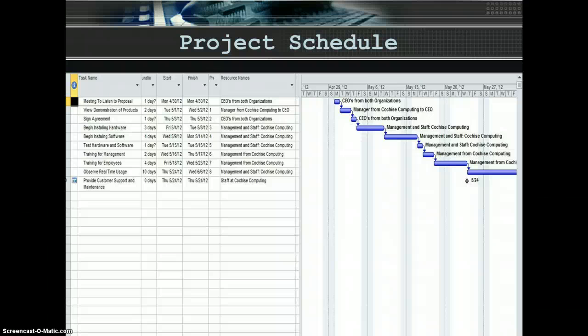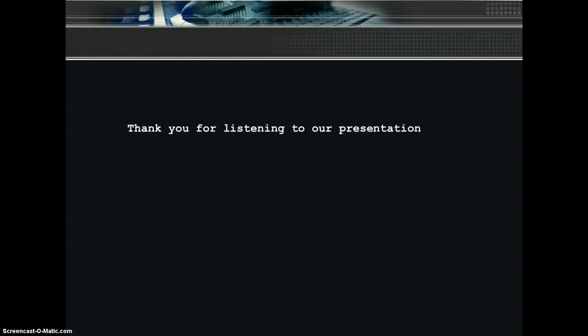This is the project schedule for Cochise Computing Incorporated. It shows everything from listening to our proposal to our technologies being implemented. Thank you for listening to our presentation. I hope you enjoyed it and learned some new information that can be beneficial for the future. Thank you.